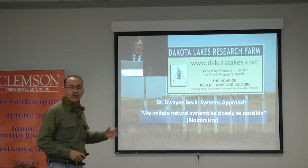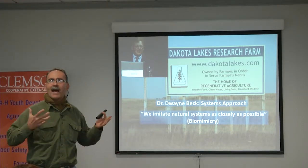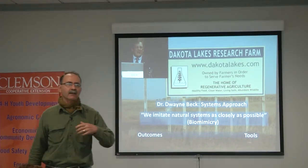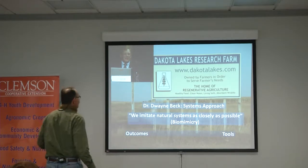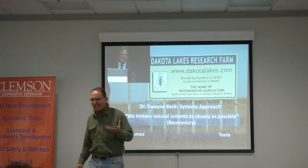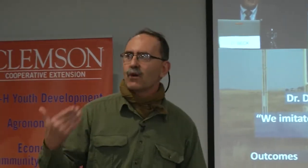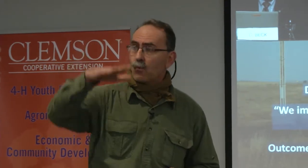He's got the prairie out there, so how do I imitate natural systems? Instead of saying your soil has to have a pH of that or this color, he looks at outcomes: healthy food, clean water, living soils, abundant wildlife. Above all, farmers have to make a living, make a profit before those things come out. But we've got to ask ourselves, in terms of outcomes of our soils, are we making water go into the ground? If you looked at your fields in the last few days, did you have standing water or did that water go into the ground?